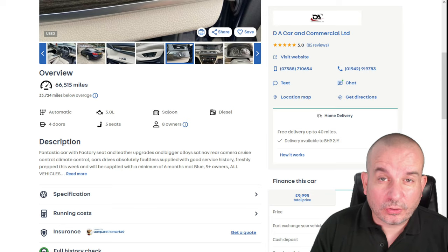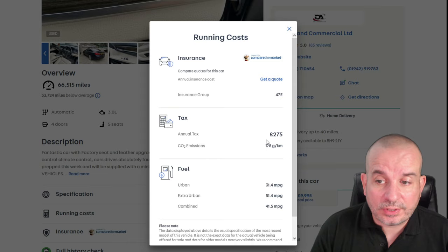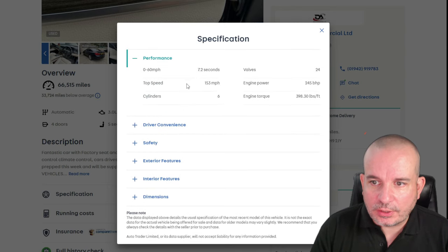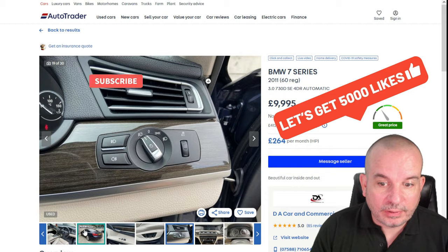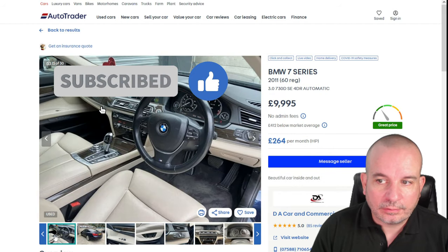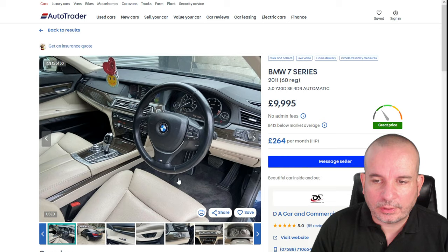There are loads of these around — lots of big petrols and things. Just to give you an idea, on this diesel you're looking at £275 a year road tax, 45.1 MPG, and 0-60 in 7.2 seconds, which for a big car like that is very decent. And look at that interior — would you believe that was a 10-grand car? A 10-year-old, 10-grand car? That really is top class.